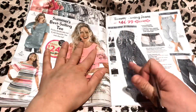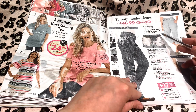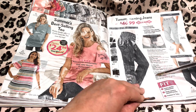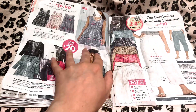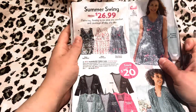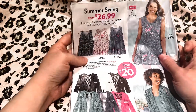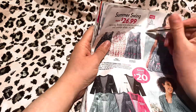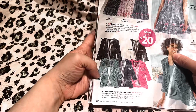Here are our tummy denim jeans — they just help the silhouette. They look very nice and look very good with capris as well. You like this purple? Okay, alright.